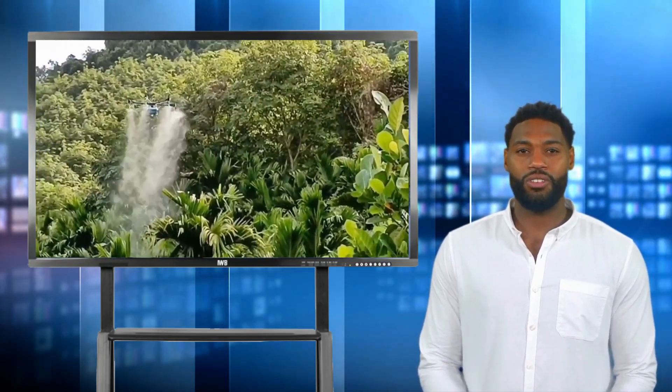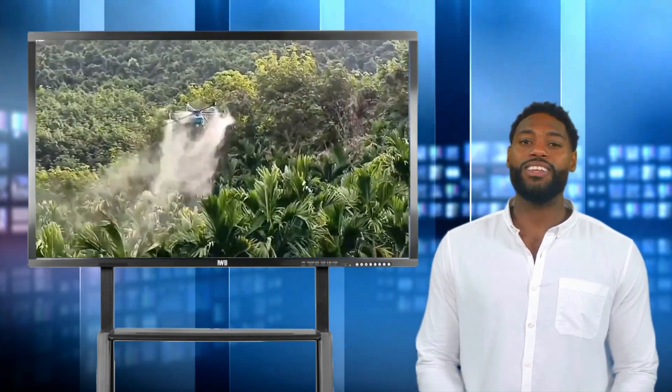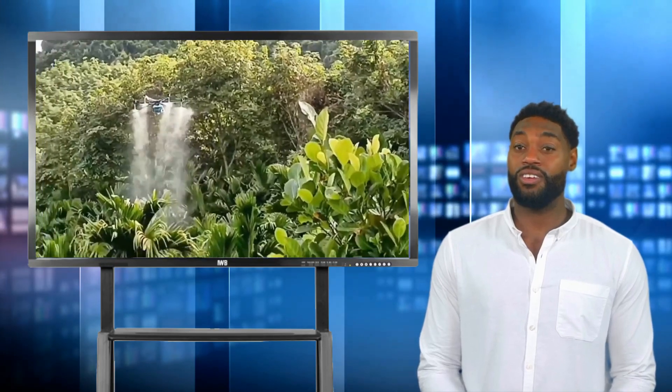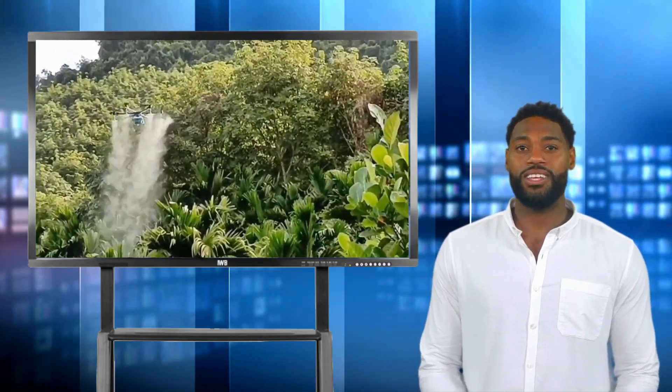In traditional agriculture, visual inspection of crops often poses various challenges, including limited perspectives and time-consuming processes. However, with drones equipped with high-resolution cameras and multi-spectral sensors, farmers can obtain detailed imagery of their fields. These devices capture high-quality aerial photographs, enabling the creation of accurate maps and giving farmers an overall view of their crops, helping identify specific areas affected by pests, diseases, or nutrient deficiencies.